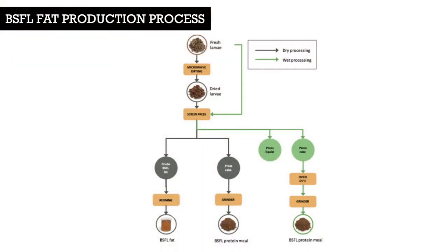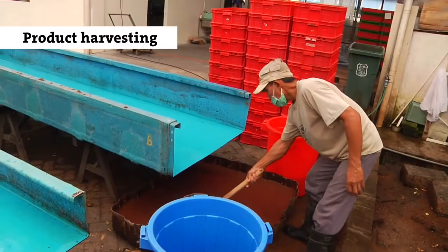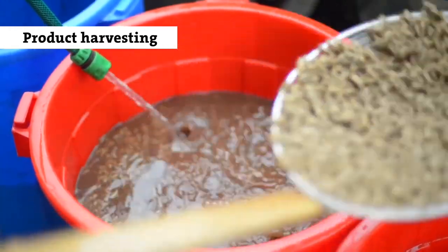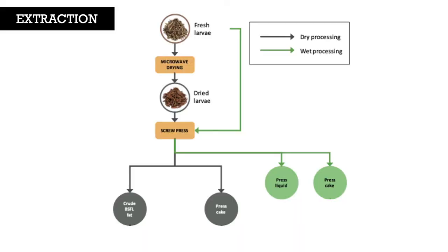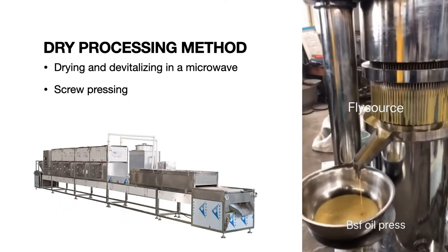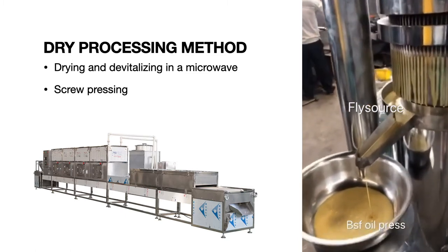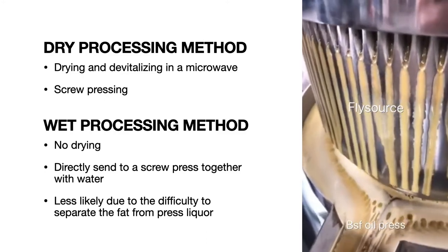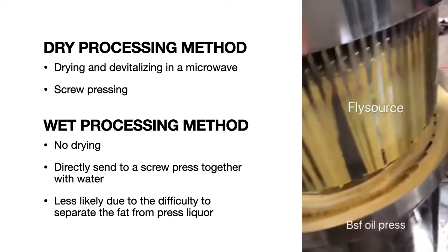The process of BSFL fat production consists of extraction and refining. Before extraction, the harvested larva is pre-treated to remove all physical impurities. Then, extraction can be done either by dry or wet processing. The dry processing method requires drying and killing of BSFL through a microwave, followed by screw pressing, while in the wet processing method, the BSFL is pressed directly with water without the drying stage.